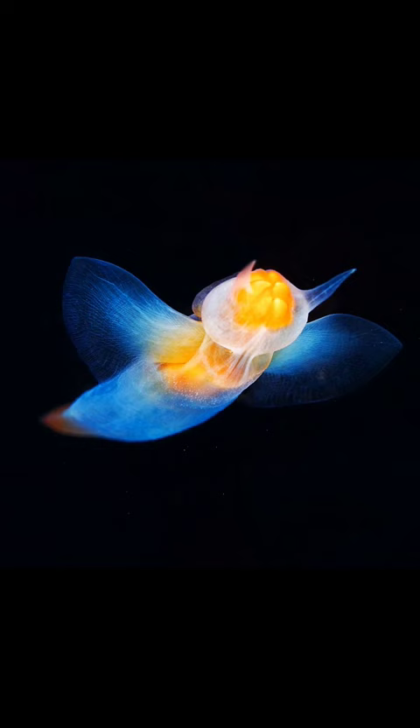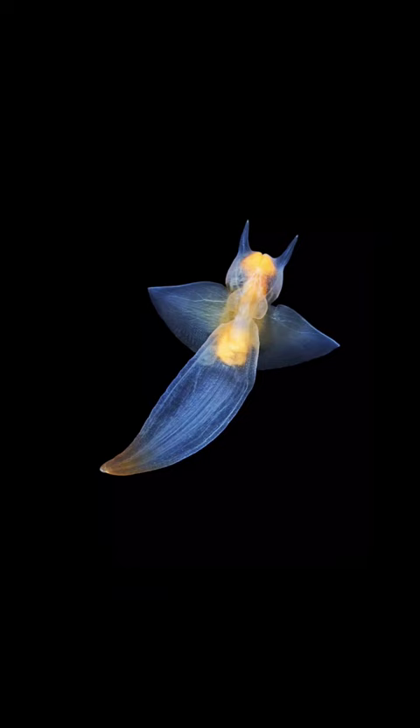The translucent skin allows for a view of their internal organs, like their gonads, which are a pretty pink and orange hue.